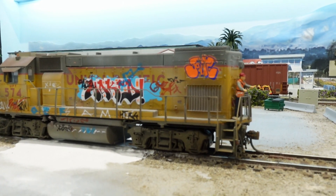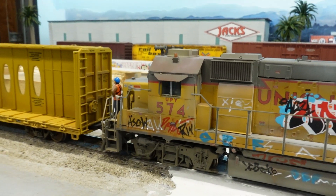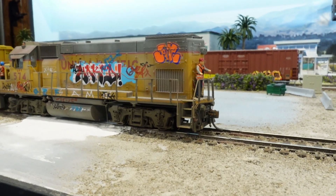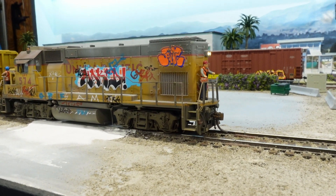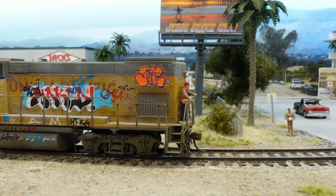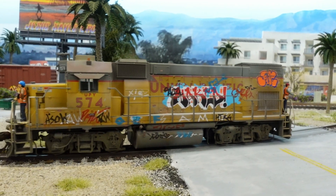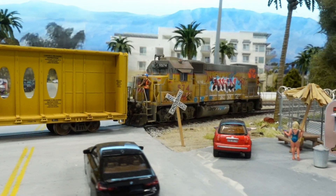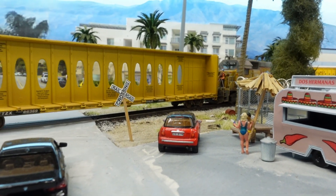Since we're doing remote control over here, we've got our little strobes on top going. Torres is going to keep an eye on the cars in the back, and I'll run it via remote. Little honk there crossing the street — Torres waving to the girls as we go by.